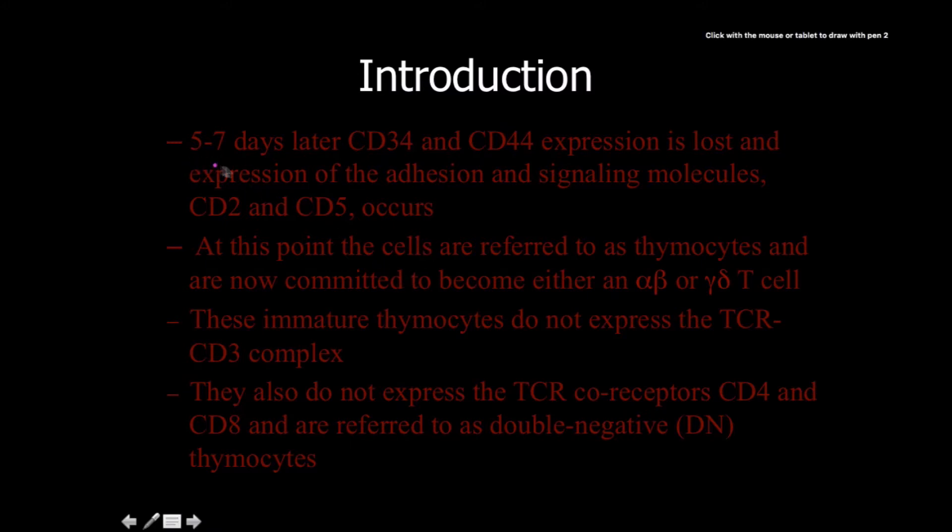About five to seven days later, CD34 and CD44 expression is going to be completely lost. They're no longer stem cells. Expression of the adhesion and signaling molecules CD2 and CD5 is going to occur.